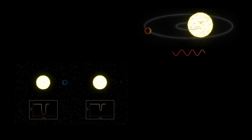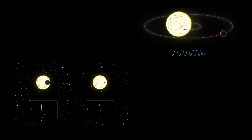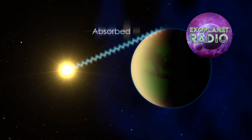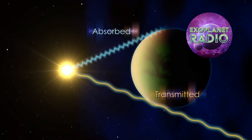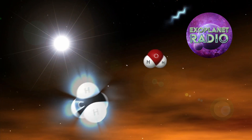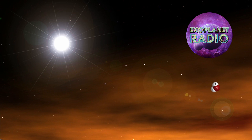Further, it was the first planet to have its orbital speed measured, allowing astronomers to determine its mass directly. Osiris is also the first exoplanet to have its atmosphere directly detected. In 2001, astronomers using the Hubble Space Telescope were able to measure the absorption of light from HD 209458b's atmosphere, allowing them to identify the presence of sodium and other elements.